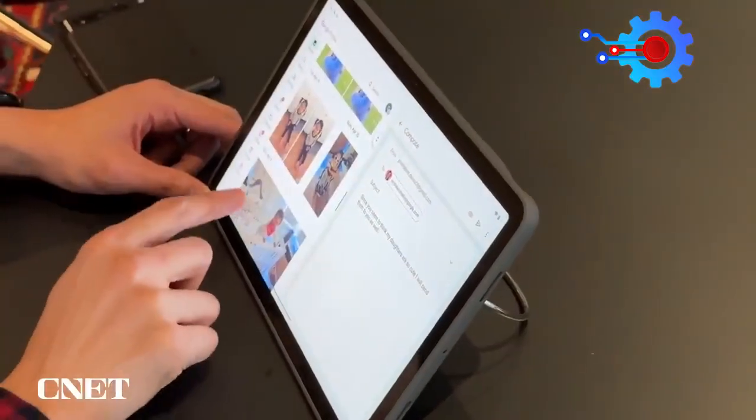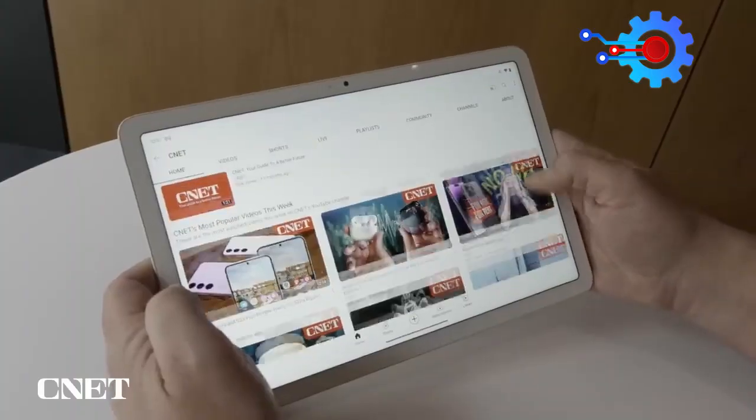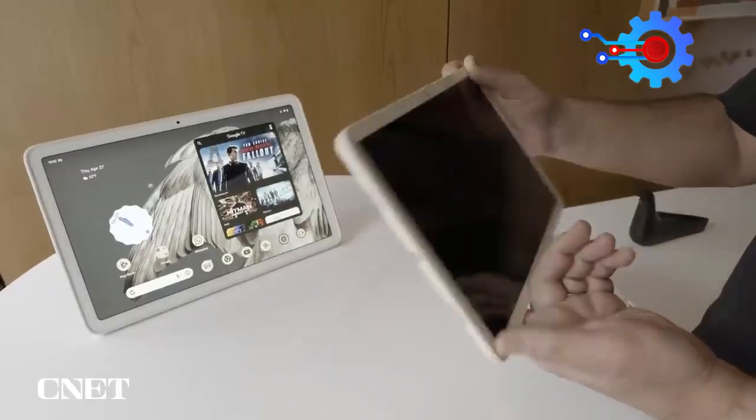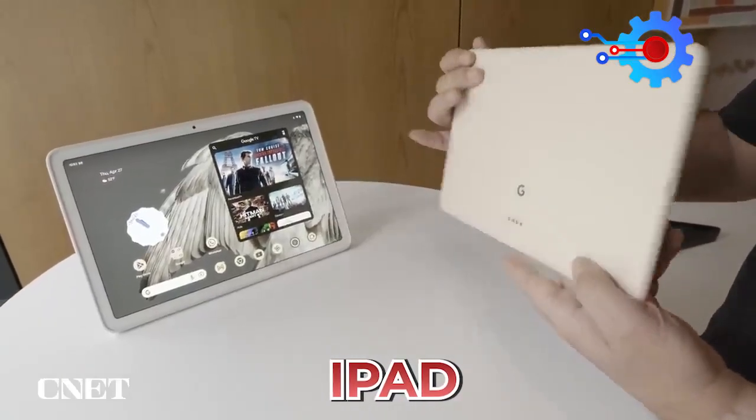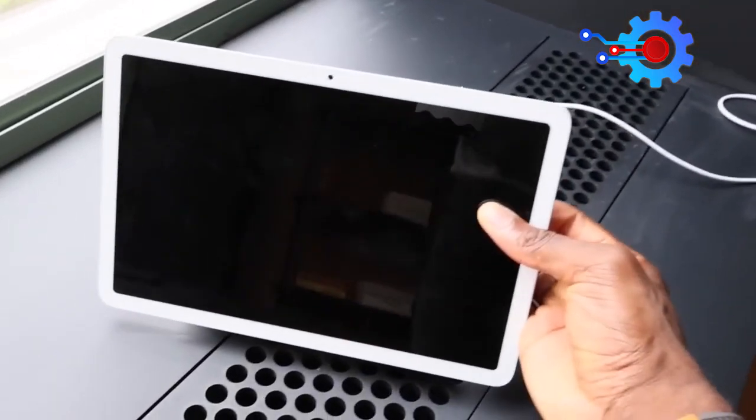Design. The Google Pixel Tablet basically looks like every other tablet. That is not to say the Pixel Tablet is a carbon copy of the iPad or other tablets. Google adds some design tweaks that will separate it from the lot.